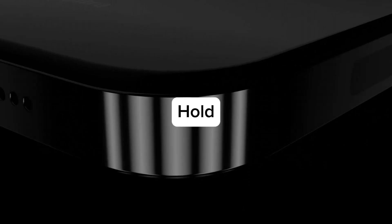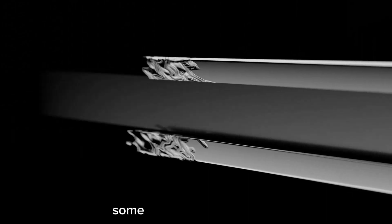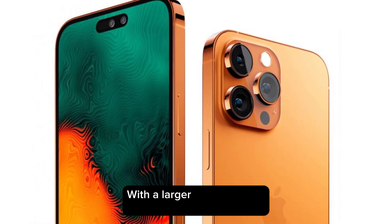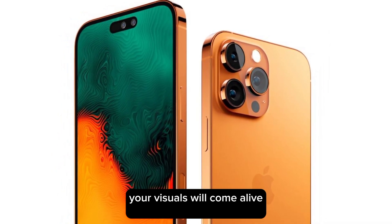New changes — hold on tight, because the iPhone 15 is bringing some mind-blowing changes. First up, let's talk design. It features a sleek and seamless form factor with a larger edge-to-edge display and a smaller notch, so your visuals will come alive like never before.